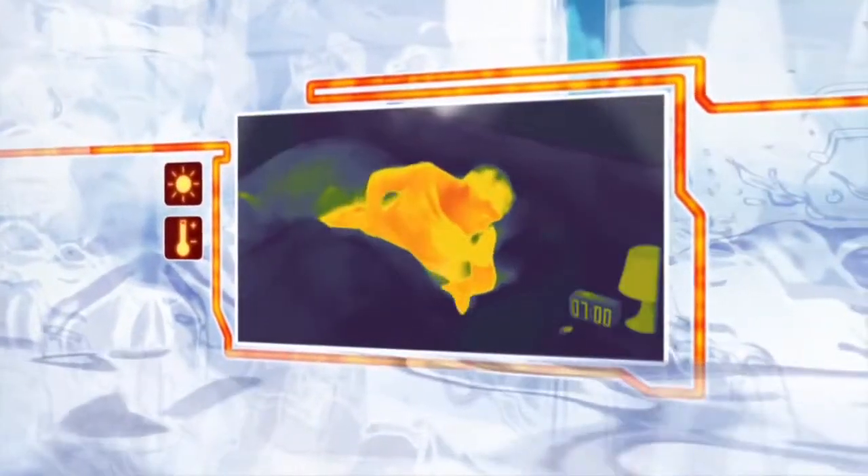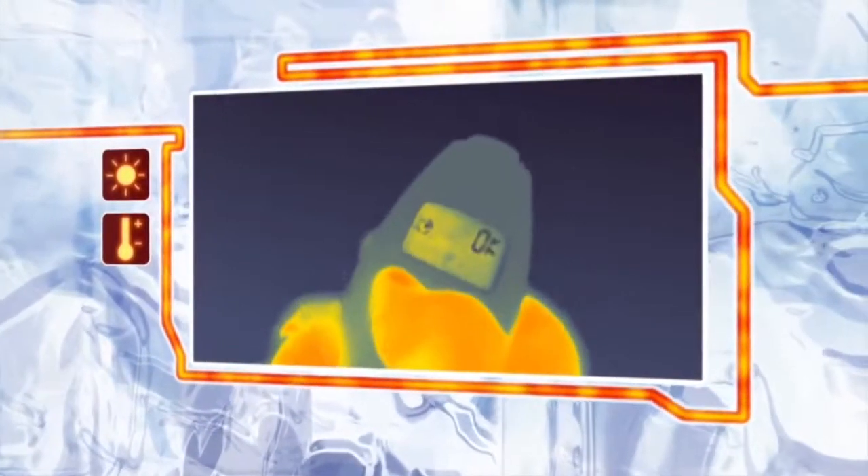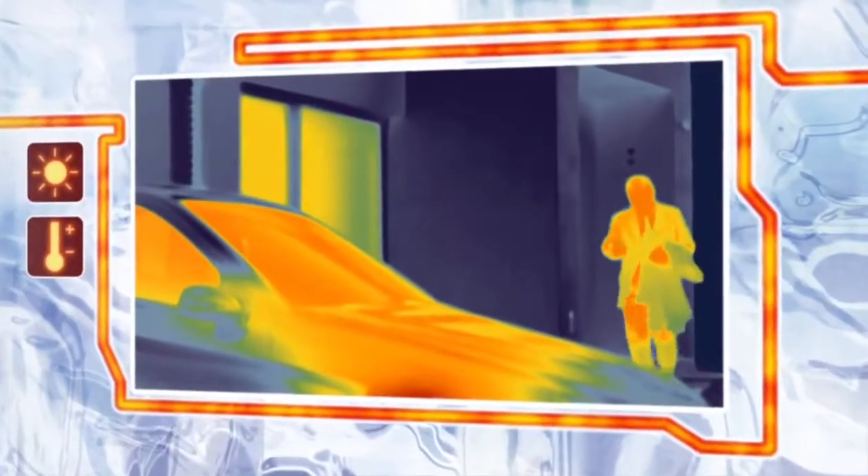No more ice scraping. Thanks to the Webasto parking heater, there are alternatives. Even before you start your morning shower, press a button on the remote control. A short time later, your warm car will be waiting for you.